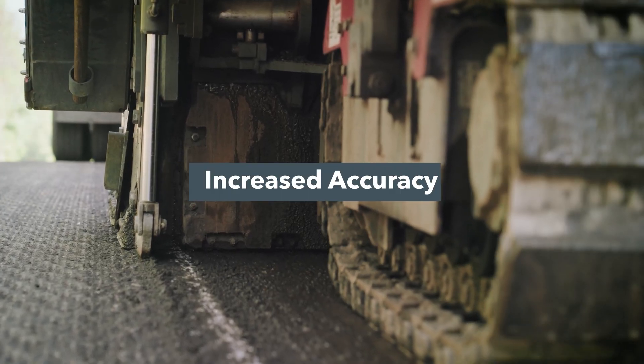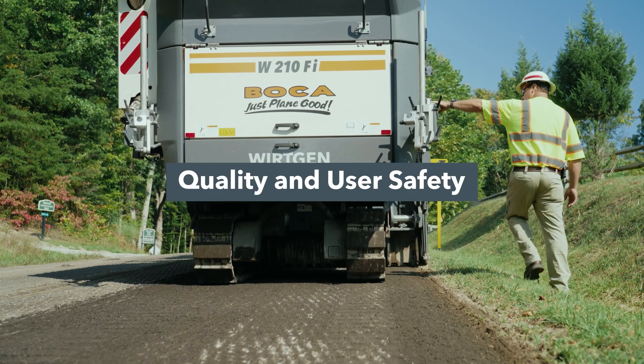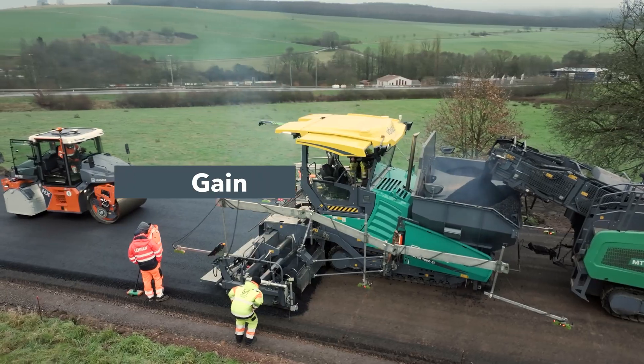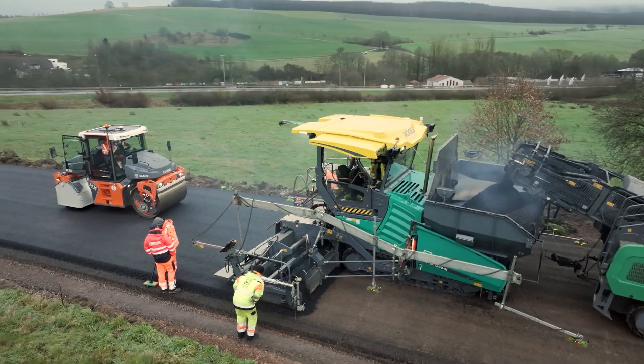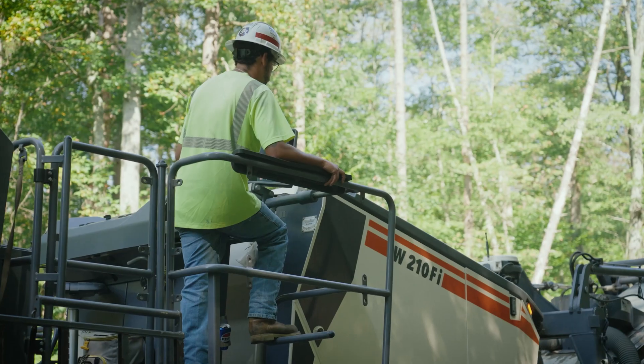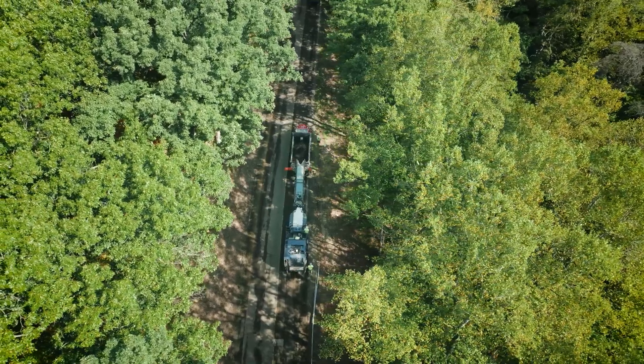Get the job done quicker with increased accuracy, quality, and user safety while maximizing material management and gaining cost efficiencies. Implement Work in Group's smart automation technologies today to take your job performance to the next level.